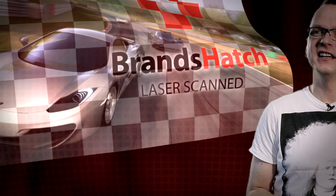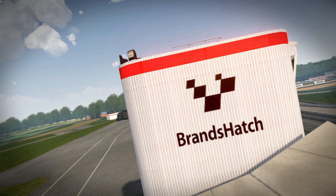Autoclub Revolution. Hi, I'm Chris Wietzke, executive producer of Autoclub Revolution here at U-Technics, and I'm very proud to introduce our latest track. We're launching Brands Hatch, our new laser scan track, into Autoclub Revolution.